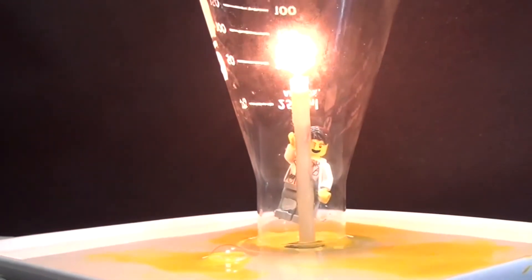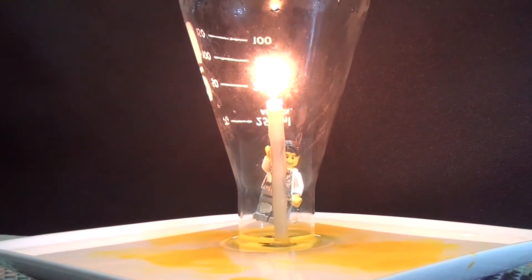Just get the candle burning. Now this flask is full of oxygen. It's at the same pressure as the air around us, and so nothing really happens.